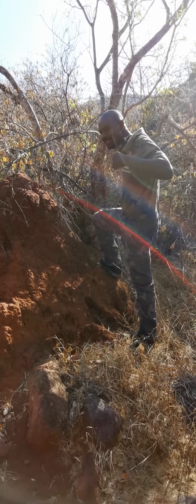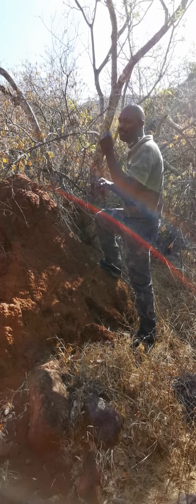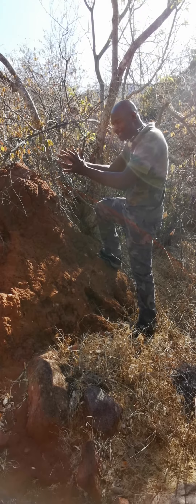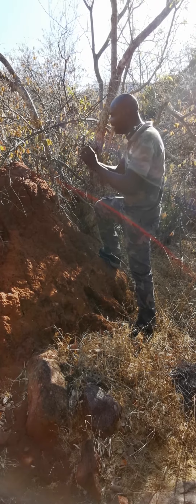A termite mound can be a very dangerous area for snakes, because snakes are ectothermic, which means they cannot regulate their own body heat in order to survive against cold. They depend on radiant energy from the sun for their survival, and if not, they will come and use these warm areas to enjoy the warm temperature inside.